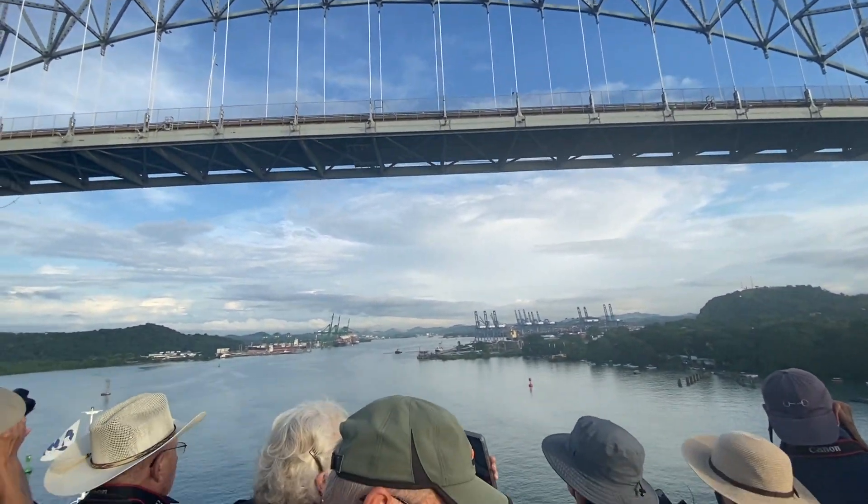Now we are at the other side of the locks, headed towards the Atlantic Ocean. Those locks opened up and we're going in. There's another cargo ship right there — it's lower than we are. You can see the tugboat up there. We're waiting for the lock ahead to close, and then that will raise us up so we can go forward.